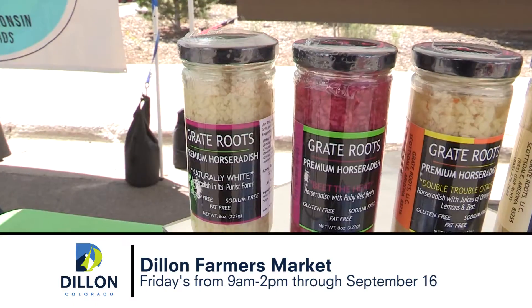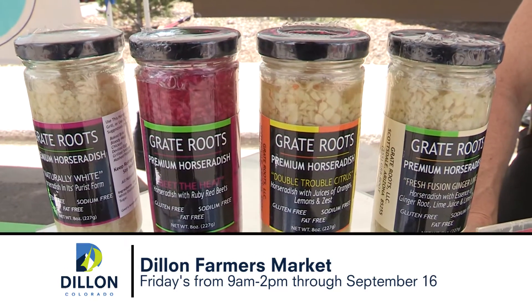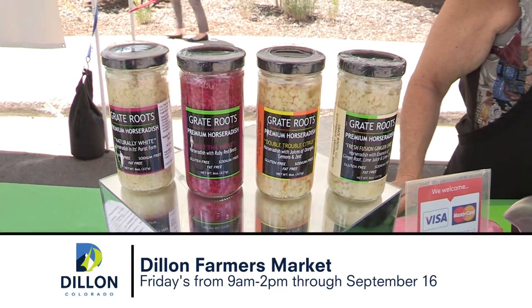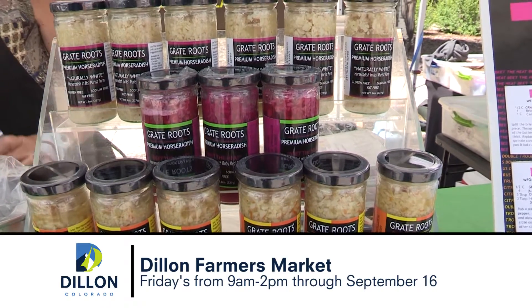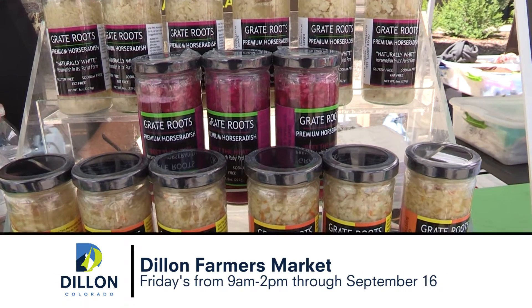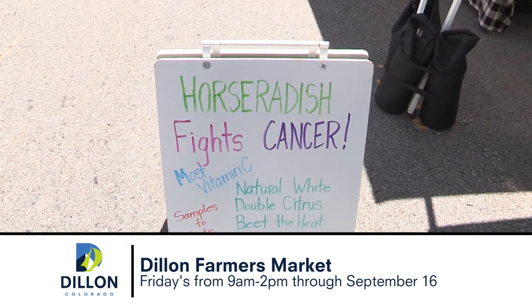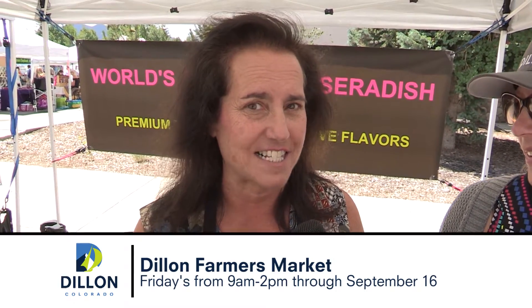This is Stephanie with Great Roots. Her horseradish is amazing. My horseradish is organic root and I make it fresh every single day. It's very rare to find horseradish with nothing but pure root and pure vegetables. I have four varieties that I share with customers — you're able to taste them every single market. It is an antioxidant. I encourage you to come see me and have a delicious sample.